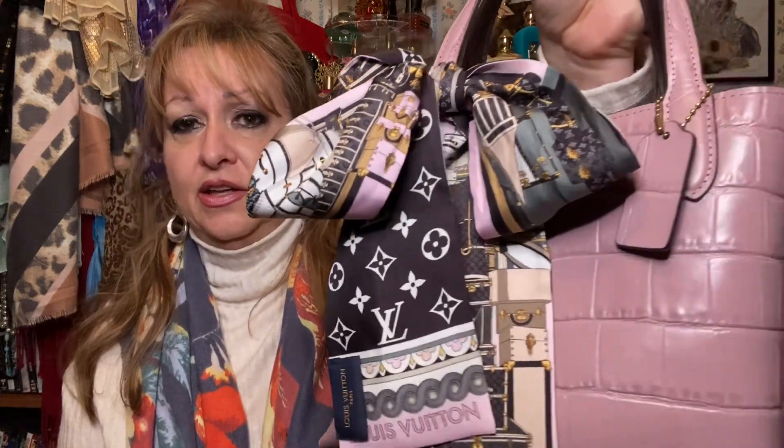The very first one I'll share — and I have carried this one — is the Coach Willow Tote in Ice Purple, which is a croc-embossed leather. I did add a Louis Vuitton twilly to it. This bag is so comfortable, great size, and I love it. I don't have any other Willow Totes like this. It'll be cute for spring and summer too — I just love the color.